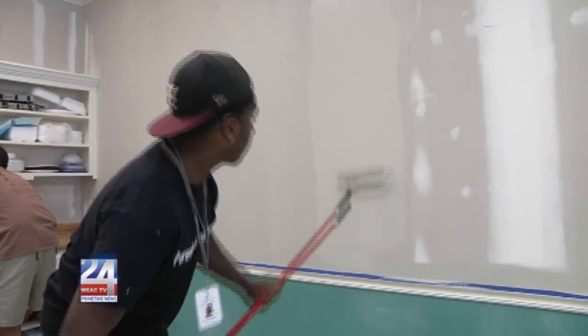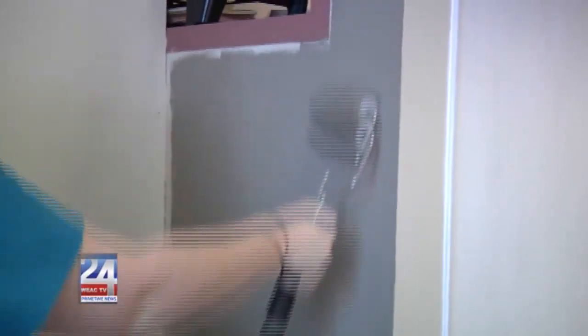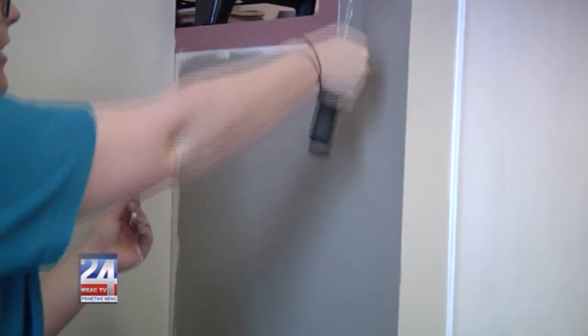For those who would like to volunteer, the painting will resume Friday at 8 a.m. at the United Way of East Central Alabama headquarters on Wilmer Avenue in Anniston.